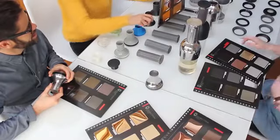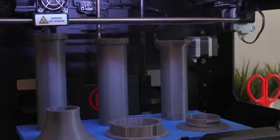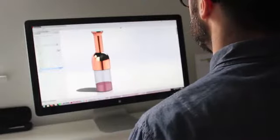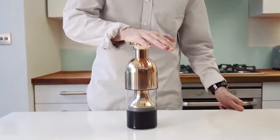We're a self-funded start-up, experienced in product development, but we now need your help to bring Etol to market. Manufacturers are ready to go, so choose your reward — by pledging, you'll be one of the first to enjoy perfect wine every time and never waste a drop again. Cheers!